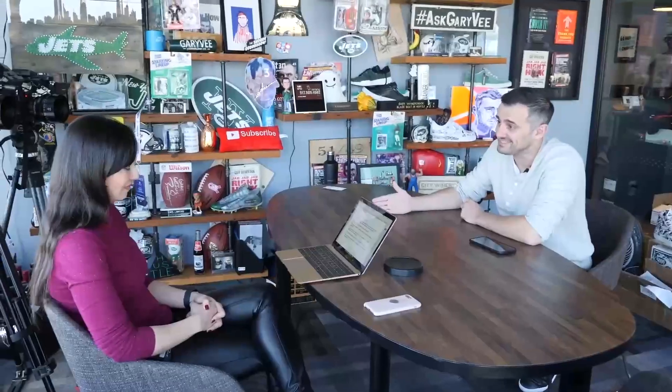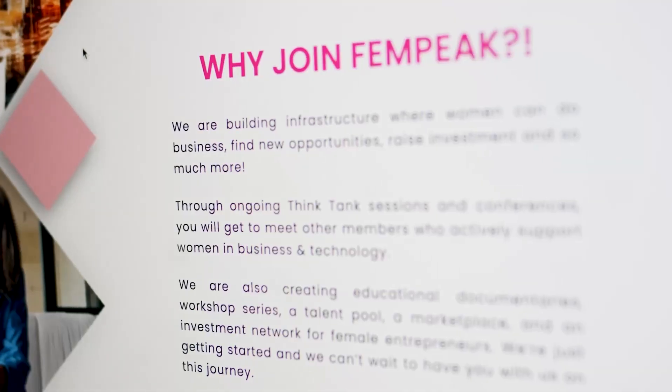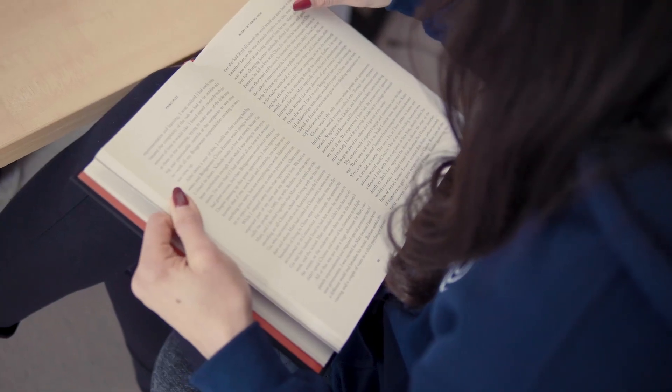I'm Somi Aryan. I'm a tech philosopher and the founder of the Fempeak platform, where visionary individuals come to stay in the know and ahead of the curve in business and technology. I'm super passionate about getting more people on board with Web3, investing, and financial empowerment.